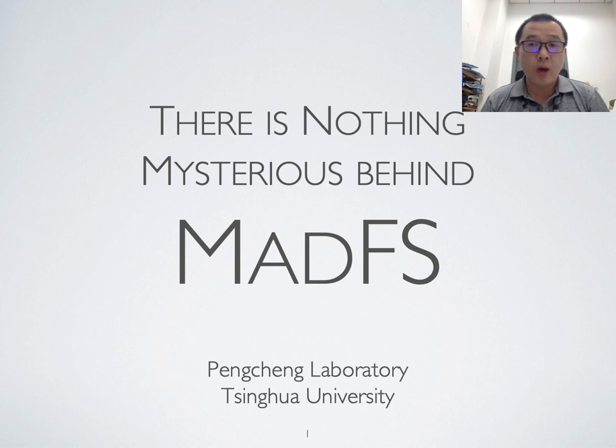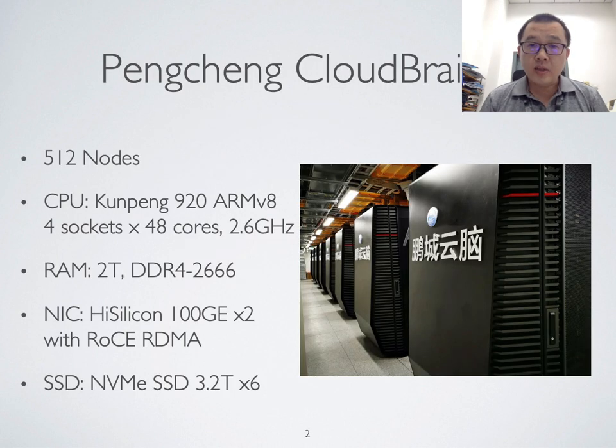This storage system won the first position in the SC20 IO500 list. Last year, Pengcheng Cloud Brain 2 was built in Shenzhen. The main purpose of this computer is to support AI computing. It also has very nice features for high storage performance — for example, the high-performance RDMA network has a latency of 3 microseconds. Each node in the system is equipped with 6 NVMe SSDs, providing very high bandwidth.